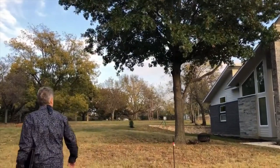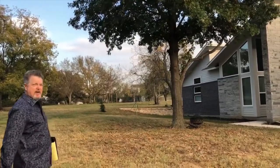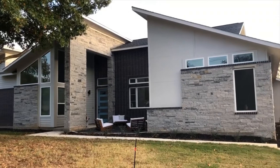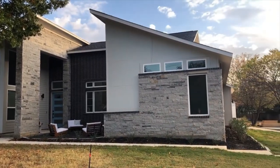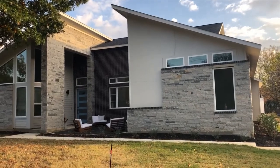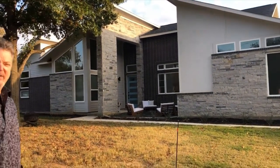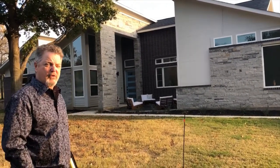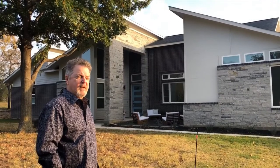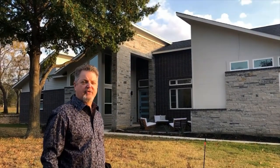All right, let's take a look. This is a mid-century modern influence design. We actually built an award-winning mid-century modern design home two years ago. But this is a one-of-a-kind — it is designed for the current owners of this property. Interestingly, they came to us with ideas. They had an inspiration design, I guess you would say.